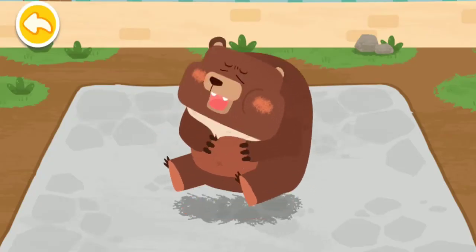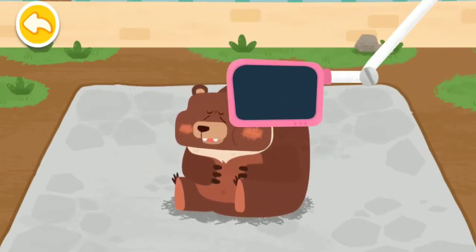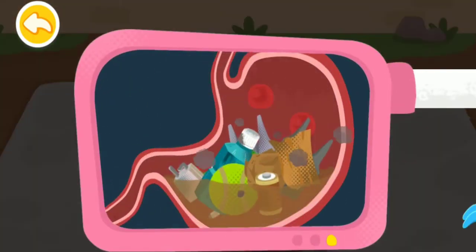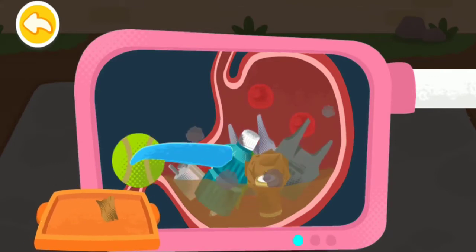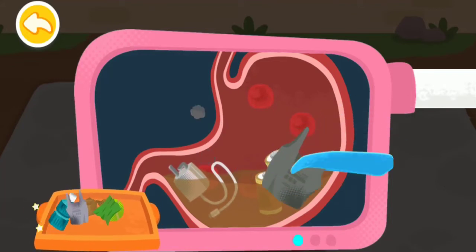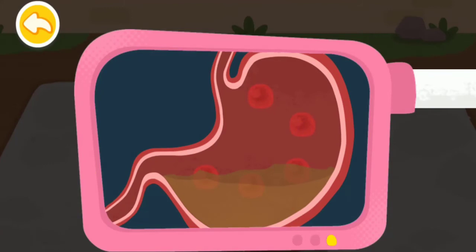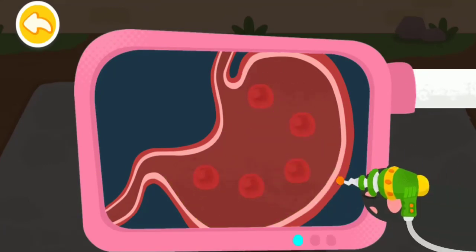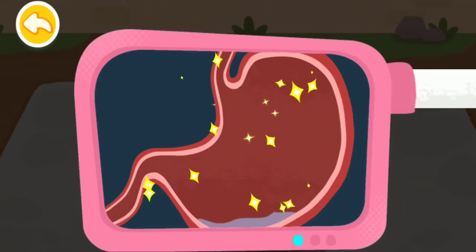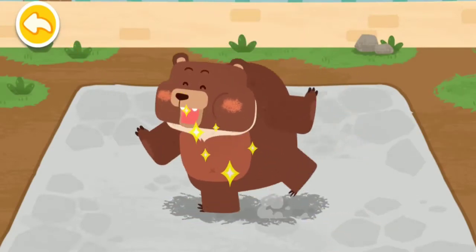The brown bear had an upset stomach. Please examine it. There is a lot of trash in its stomach. Drag the handle up. The brown bear is an omnivore — it's a problem when animals mistake trash for food.